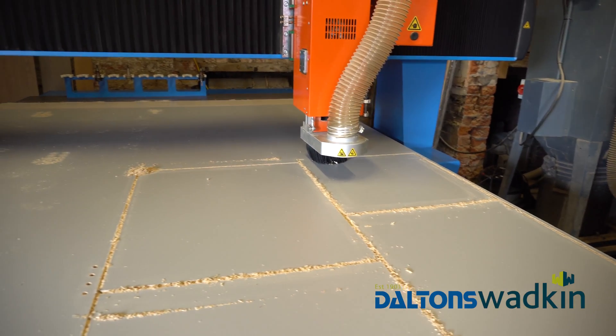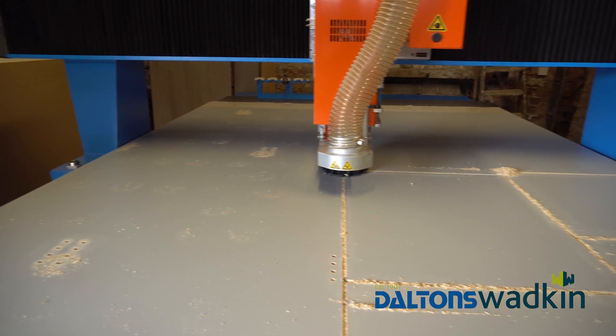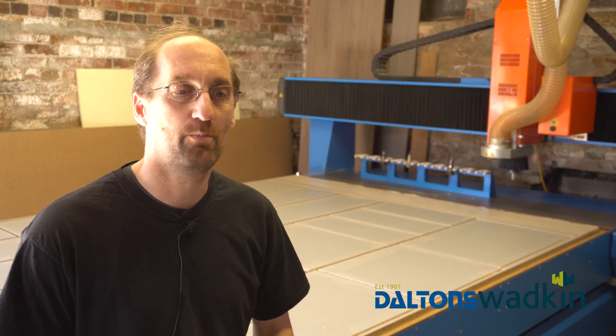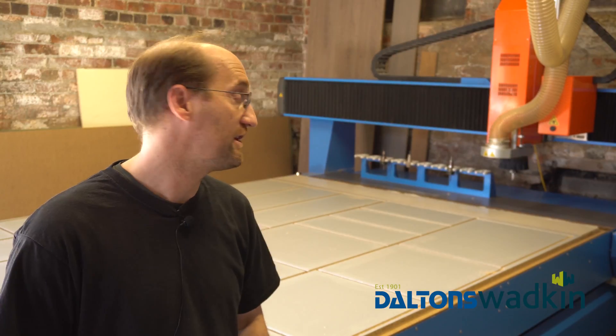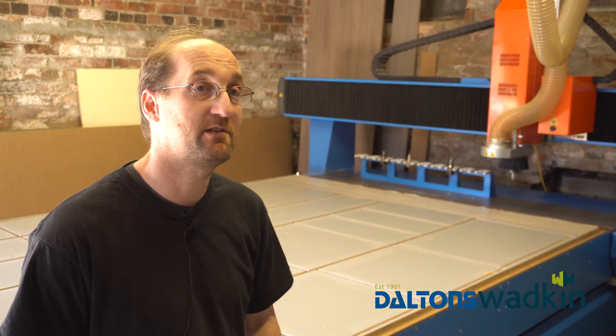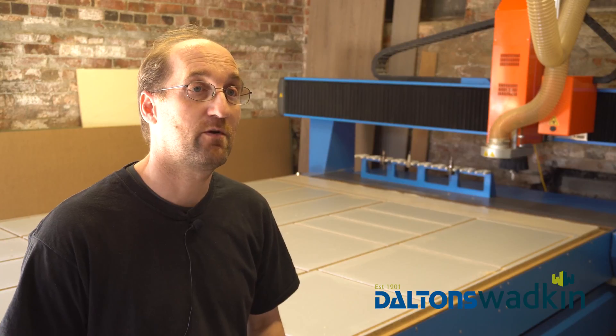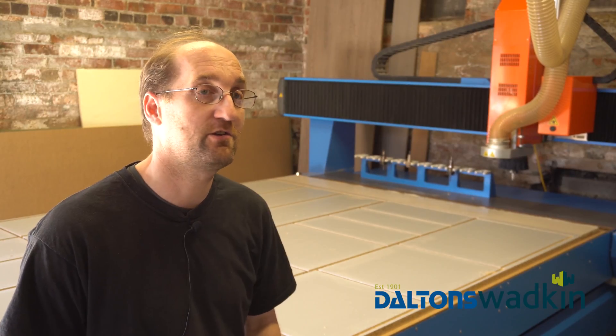I would certainly recommend the Kimler from Dalton's Wadkin. I've had no problems from the company itself and certainly the machine is beyond my expectations, so I'd definitely recommend it to anybody looking for CNC. The machine does what it says on the tin, and I like that — it's what you want from any product, whether it be my industry or any industry. I'm just happy with that.